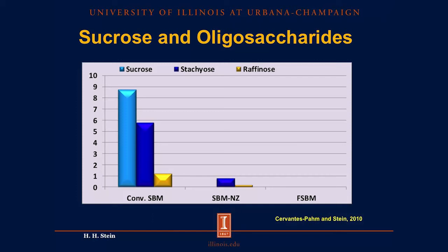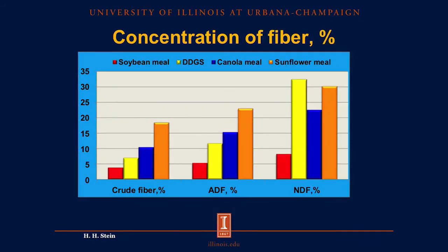If we look at the total concentration of fiber in different feed ingredients — whether indicated as crude fiber, acid detergent fiber (ADF), or neutral detergent fiber (NDF) — we can see that there is much less fiber in soybean meal compared with DDGS, canola meal, and sunflower meal. A lower concentration of fiber typically indicates a greater concentration of energy, and digestible energy in particular. So by having a low concentration of fiber, soybean meal is a better source of energy for pigs.